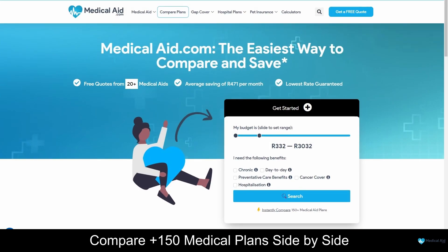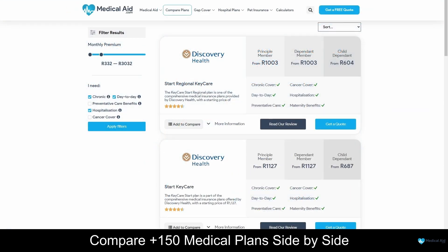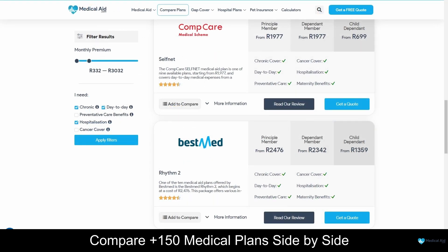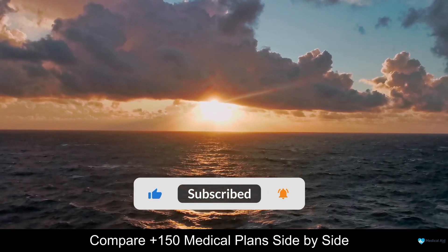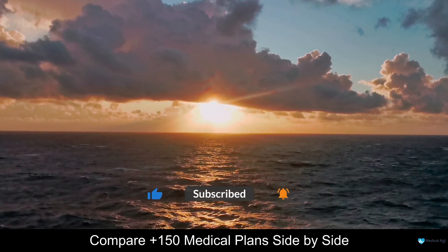At MedicalAid.com, we compare medical schemes to help you choose the best service for your budget. Compare and revise your medical aid yearly and give yourself the peace of mind you deserve, because when it comes to your health, you deserve nothing but the best. For more medical aid comparison content, be sure to subscribe to our channel and leave a like if you enjoyed this video.